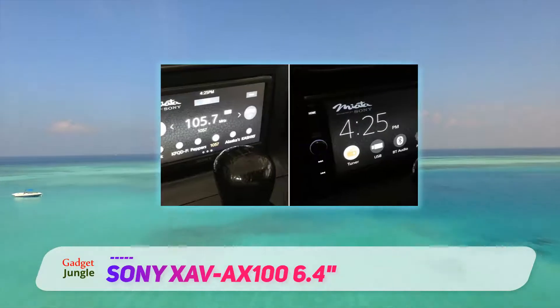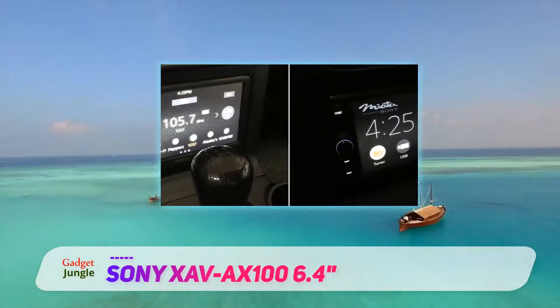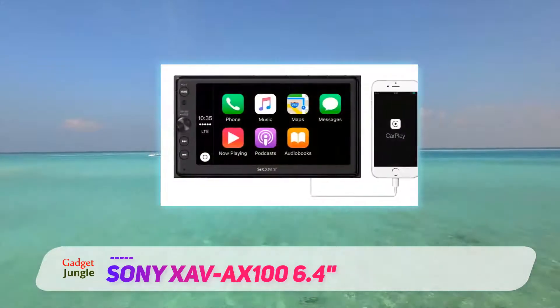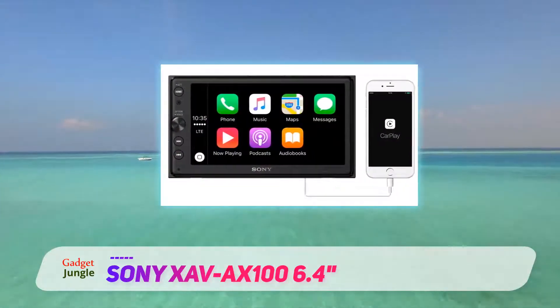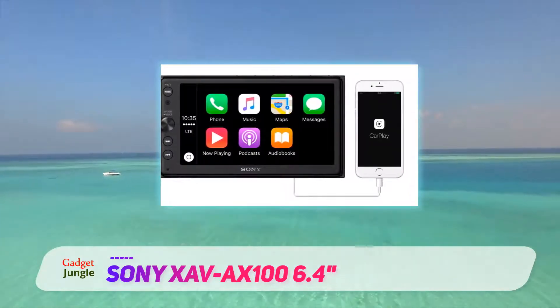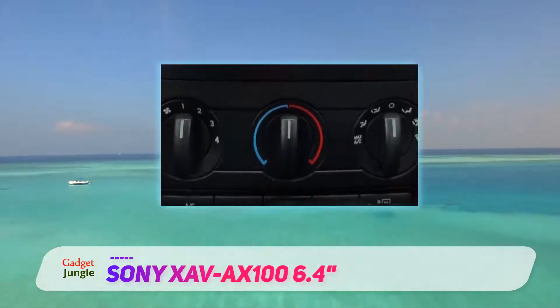Another great function of the XAV-AX100 is the ability to see how you park if you have a rear camera installed. Bringing the video feed on the display is simple, as Sony added a rear camera icon for this purpose. It also activates automatically when you're putting the vehicle in reverse.